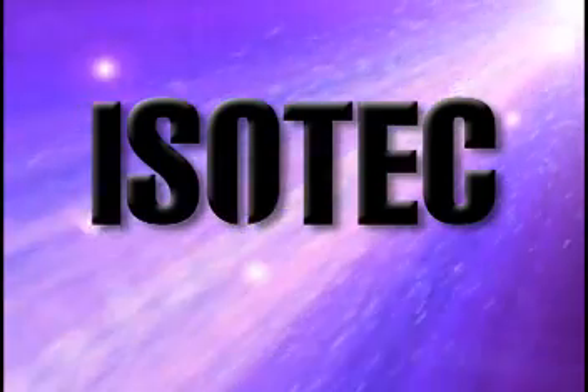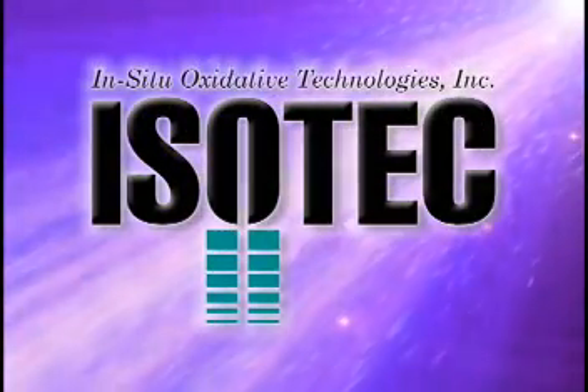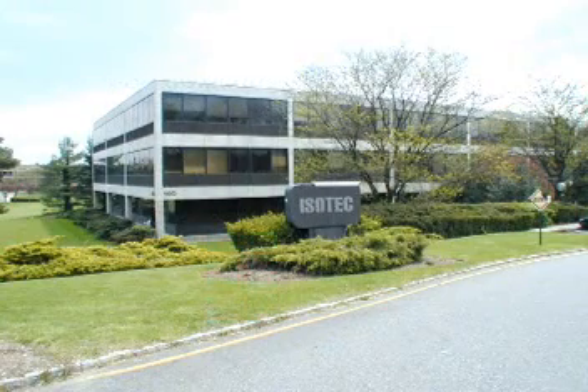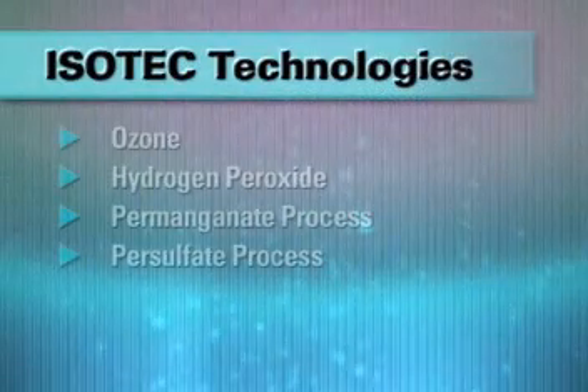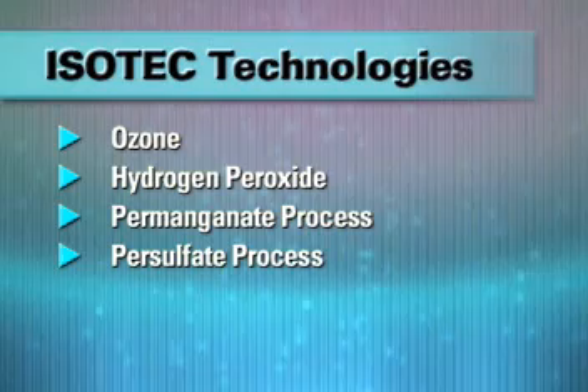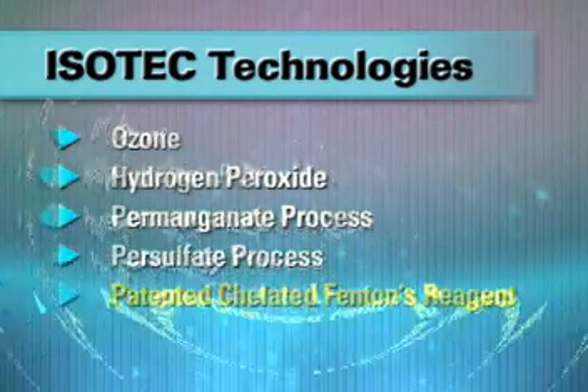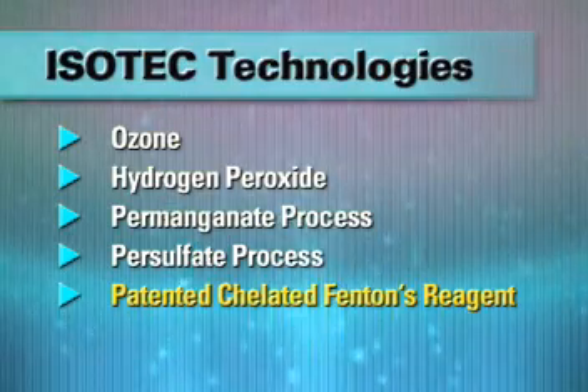In Situ Oxidative Technologies Incorporated, Isotec, is the leader in oxidative remediation. Isotec provides a full complement of in situ chemical oxidation technologies and specializes in the Isotec process, a patented chelated Fenton's reagent.